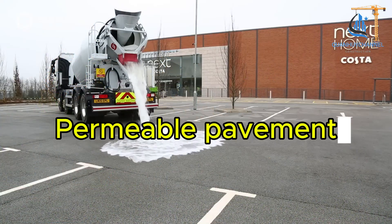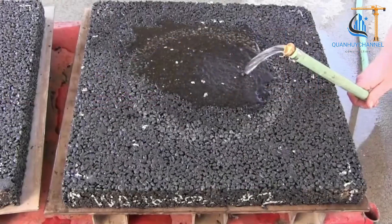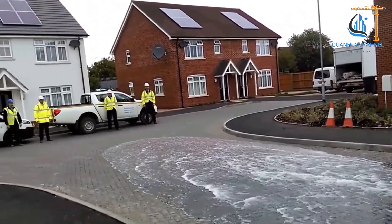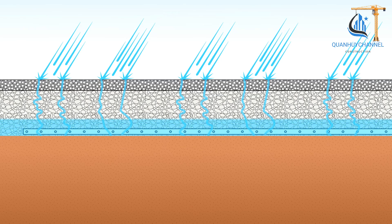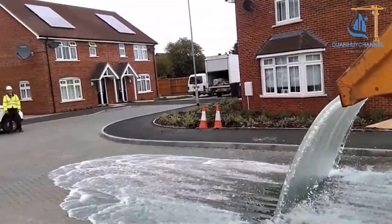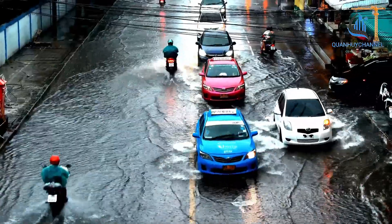Permeable pavement is an eco-friendly construction solution designed to minimize surface water runoff by allowing rainwater to infiltrate through the pavement material into the underlying soil. Common materials used include permeable concrete, porous asphalt, and permeable pavers, which are installed over a base layer capable of retaining and filtering water.